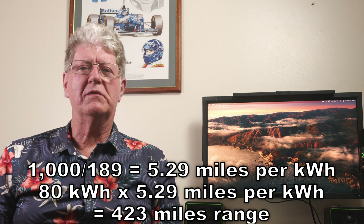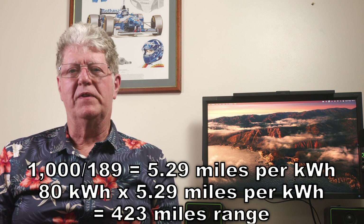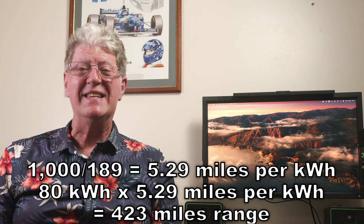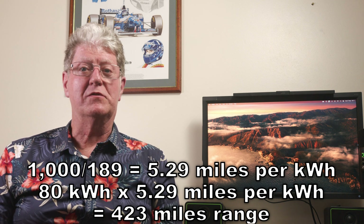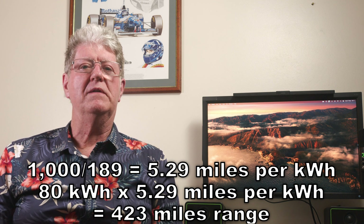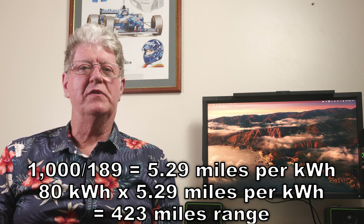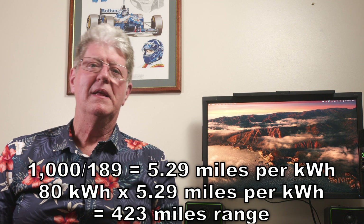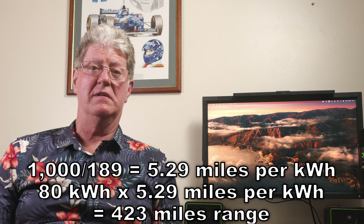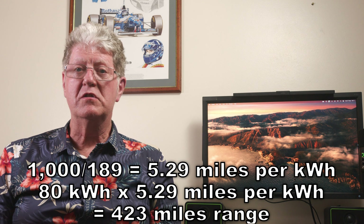On a recent trip, I went through a long stretch of roadworks with average speed cameras and 50 mile an hour signs everywhere. By the end of the roadworks, my watt hours per mile reading, averaged over the last 15 miles — normally hovering around 340 — had dropped to 189. If the roadworks had continued for the whole trip, I would have achieved 1000 divided by 189, which is 5.2 miles per kilowatt hour, making my 80 kilowatt hour battery capable of 423 miles. At that rate, I could get from Preston to Land's End on a single charge.